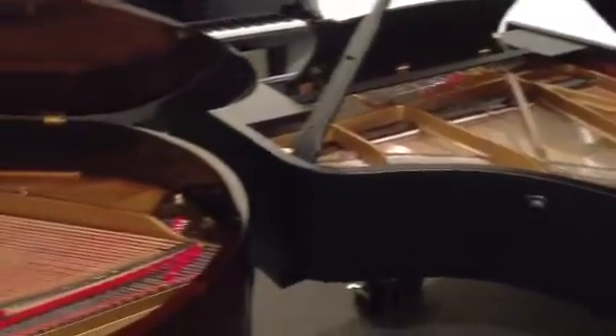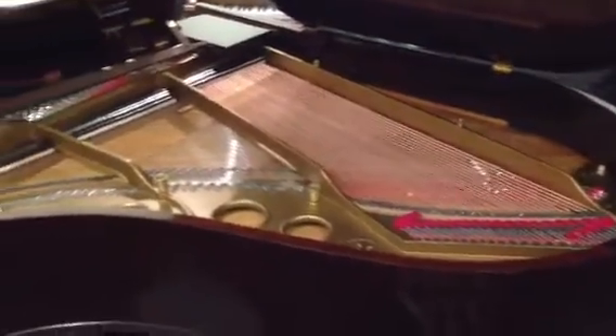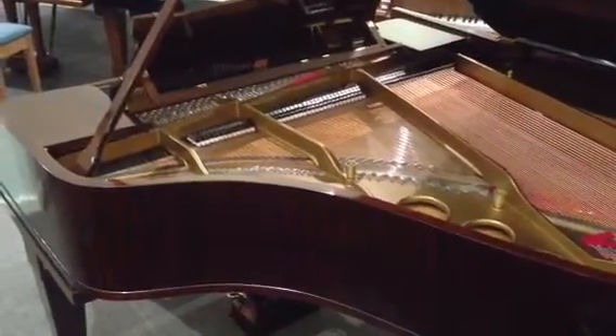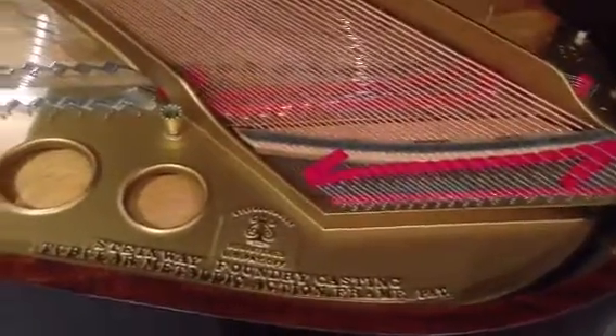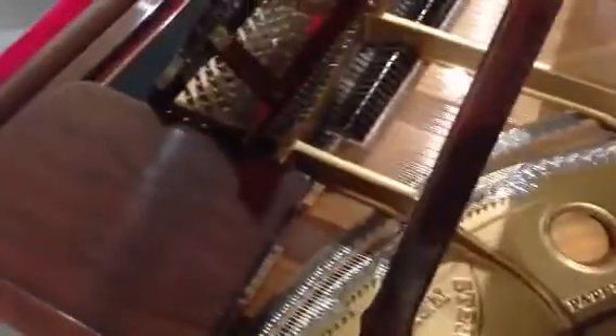Moving around here, a 1924 Steinway Model O with a beautiful fiddleback mahogany casework. This is an instrument that has been restored at Shackell Pianos, all the work being done in the UK. A very, very pretty case.